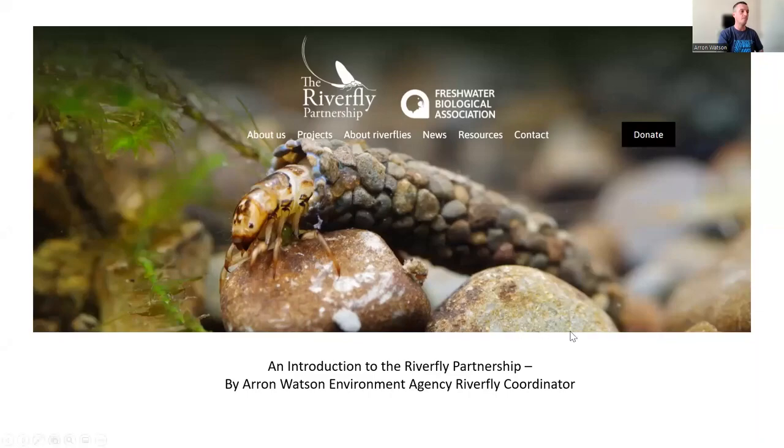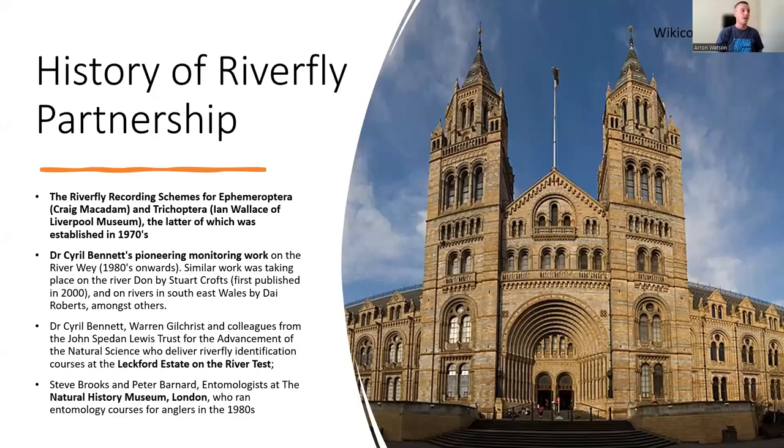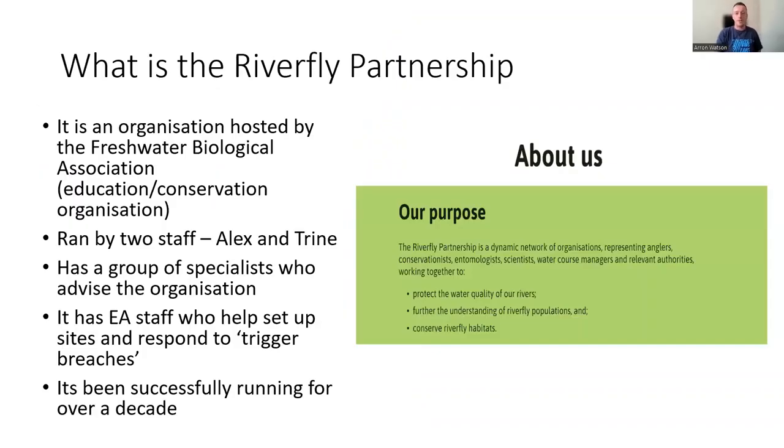The history behind the Riverfly Partnership goes back quite a long time — back to the 1970s where they started some of the early recording schemes. People like Ian Wallace, who wrote the Caddisfly book, started that sort of work. By the 1980s, Cyril Bennett helped do some of the early work including some of the beautiful images that came with the earlier identification sheets. By the mid-1980s onwards, Steve Brooks, who's the chairman of Riverfly, was heavily involved. It stayed at the Natural History Museum all the way up to when Steve retired, and even now Riverfly Partnership conferences tend to be held there.